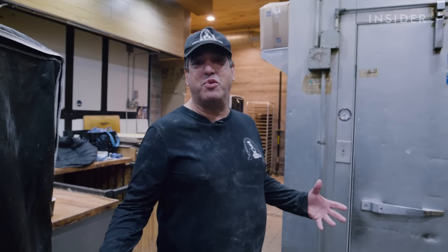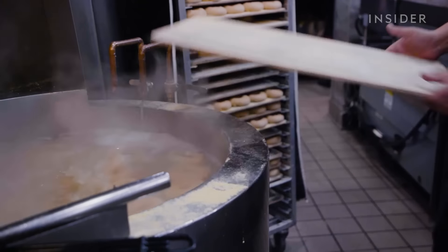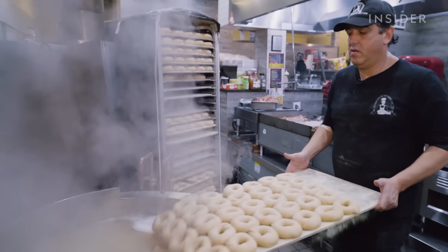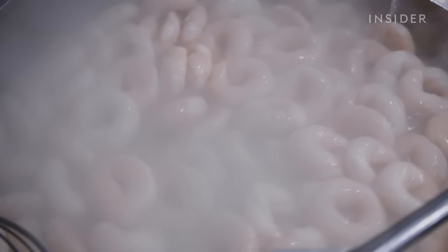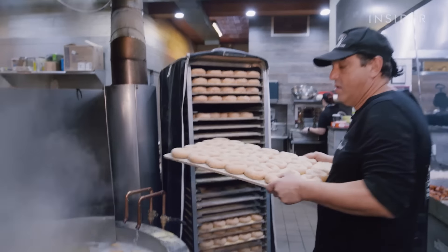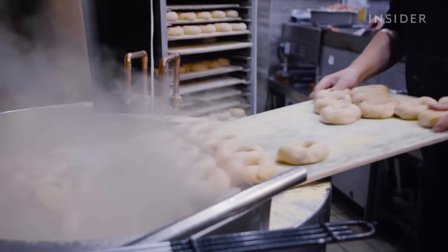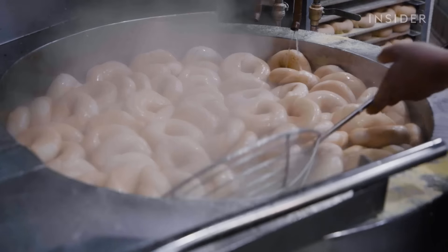Now it's time to start baking. They always have two people working the oven — a kettle man who controls the flow of bagels into the kettle, and the oven person who is his director. But the kettle man is the ultimate guy in control, because he knows when the bagel is ready to come out of the kettle.